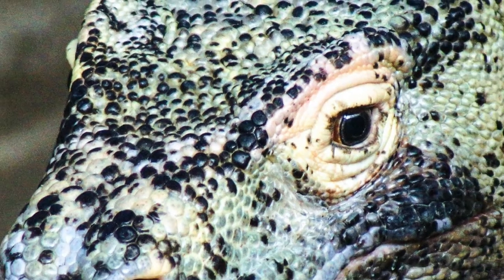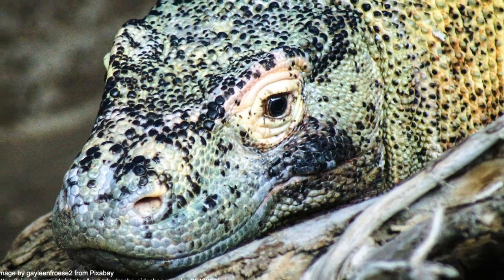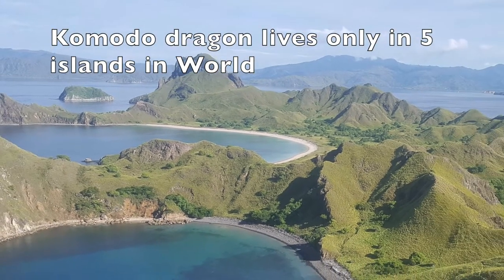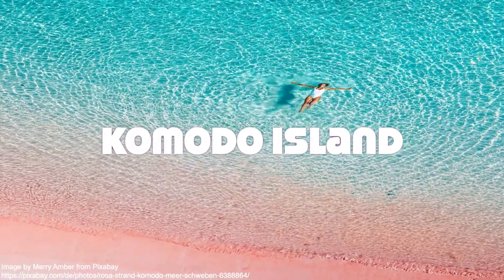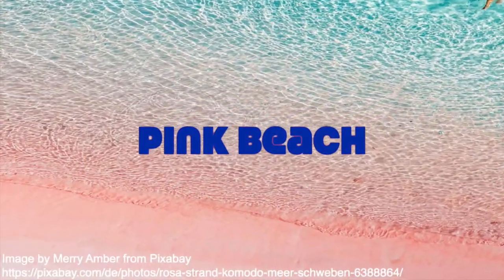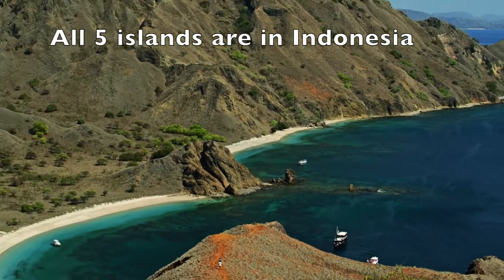Researchers believe, with fossil evidence, that its origin may be from Australia. Komodo dragons live in only 5 islands in our world, and around 2,000 of them live in one island. This island hence got the name Komodo Island, and the beach sand there is in a beautiful pink color. All these 5 islands are in Indonesia.